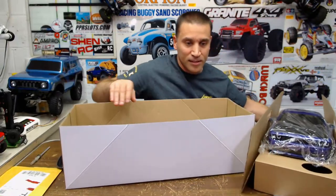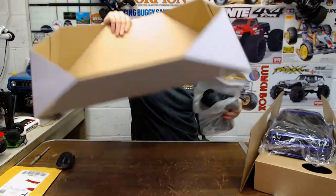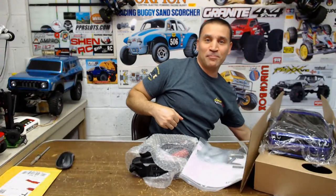There it is — god, it was jammed in there. It's got the plastic rack. Let me get this box out of the way. It didn't want to come out of its box.